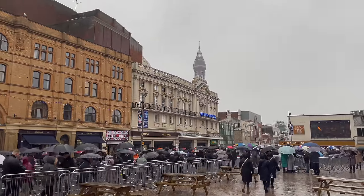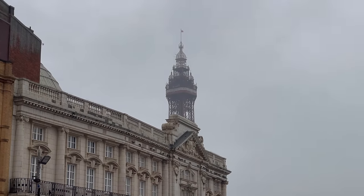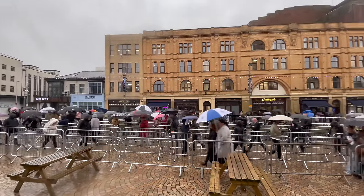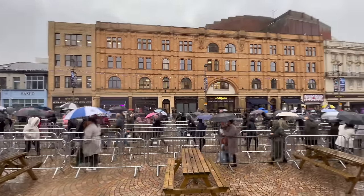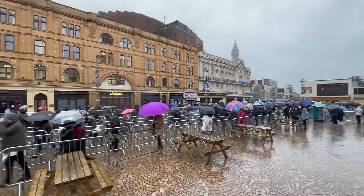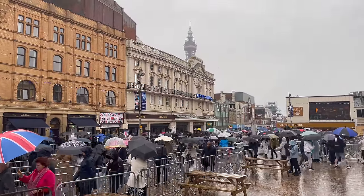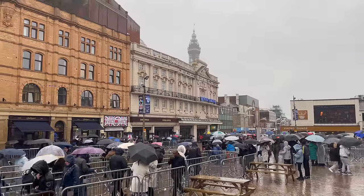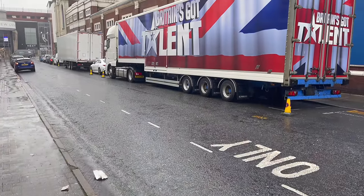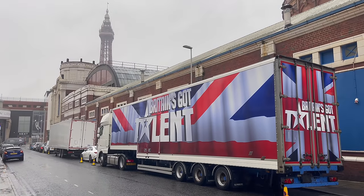One last look at the tower in the rain. We'll leave it there now folks — that was a little look around Blackpool town centre on a wet Wednesday with Britain's Got Talent. I didn't get to see anyone famous in this video, but keep watching because I might come out and do another video later or maybe tomorrow. If you like the video, hit the like button, subscribe, and tick the bell for notifications — I'll see you again soon.